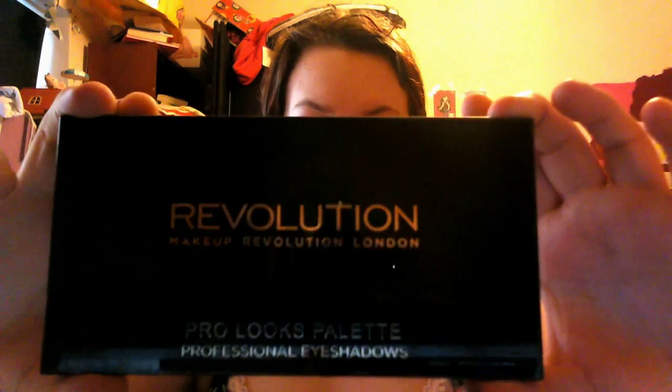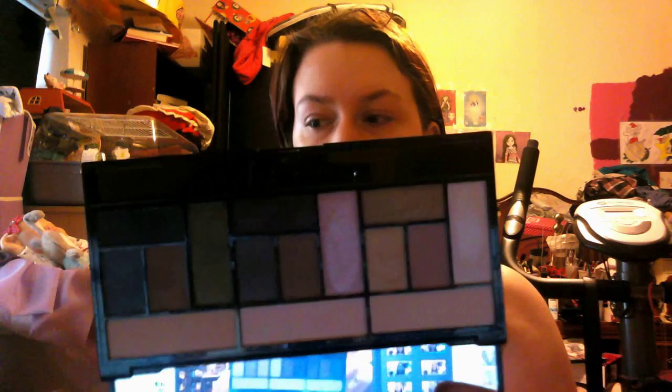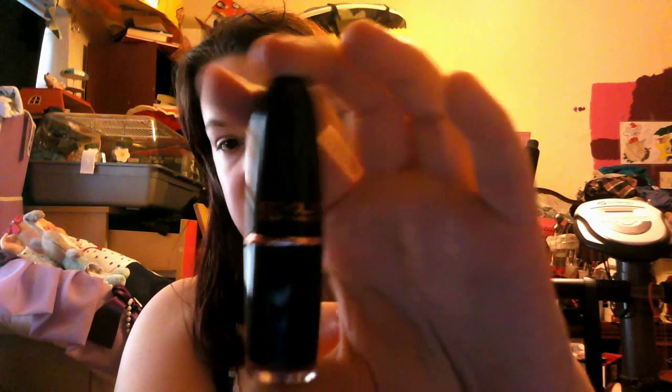My first beauty favourite is this palette. It's by Makeup Revolution and it's the Stripped Bare palette. This has some absolutely beautiful colours and it's got a huge mirror at the bottom. It goes from neutrals to darks and it has some absolutely lovely shades, from matte shades to shimmery shades to some really pretty shades in there. That has been my favourite palette throughout the month.